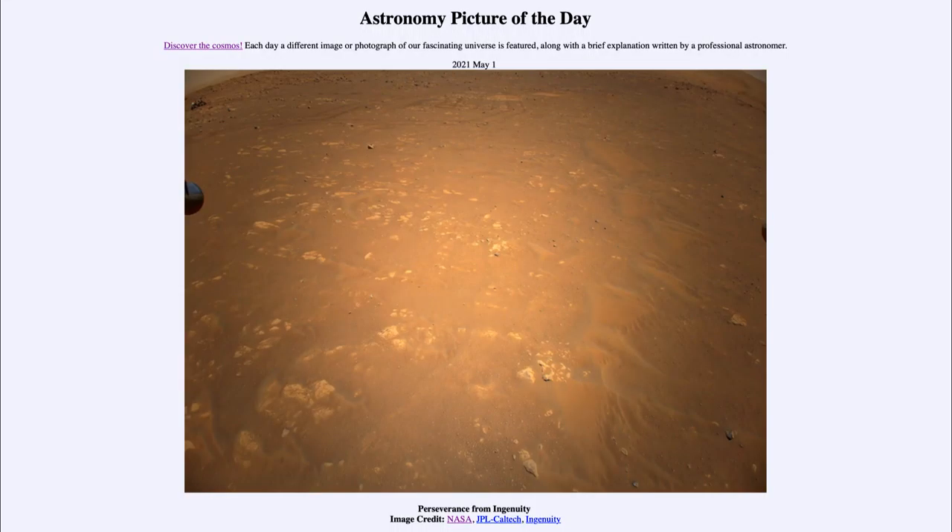Greetings and welcome to the introduction to astronomy. One of the things that I like to do in each of my introductory astronomy classes is to begin the class with the astronomy picture of the day from the NASA website, that is apod.nasa.gov/apod. Today's picture is for May the 1st of 2021.